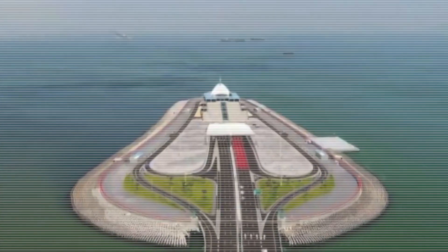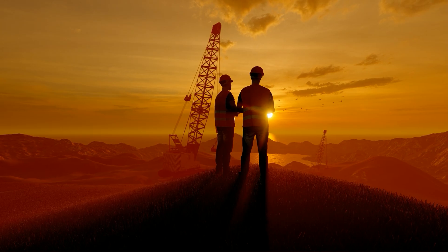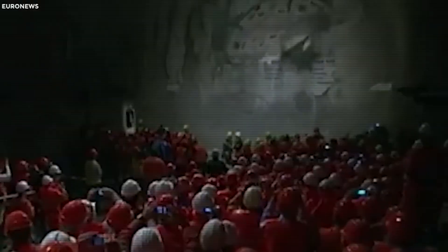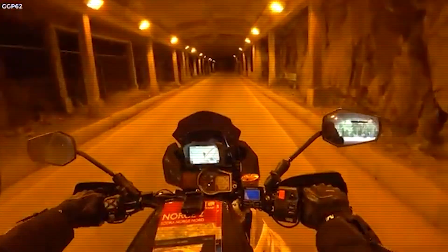Beneath the Baltic Sea, engineers are building something that looks more like sci-fi than civil engineering. A tunnel so massive, it's being floated into place one colossal piece at a time.